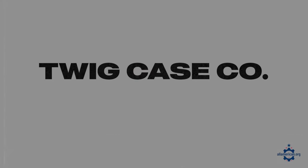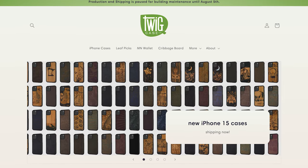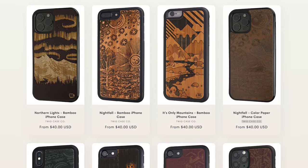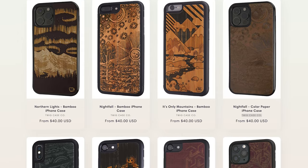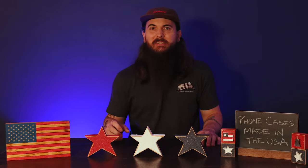Next up is Twig Case Company. These guys are based in Minnesota and make some great wooden phone cases that are super durable. The founder was actually a guitar designer before he got into the phone case industry, but their cases are made from a really strong material that's going to hold up versus your basic plastic phone case.